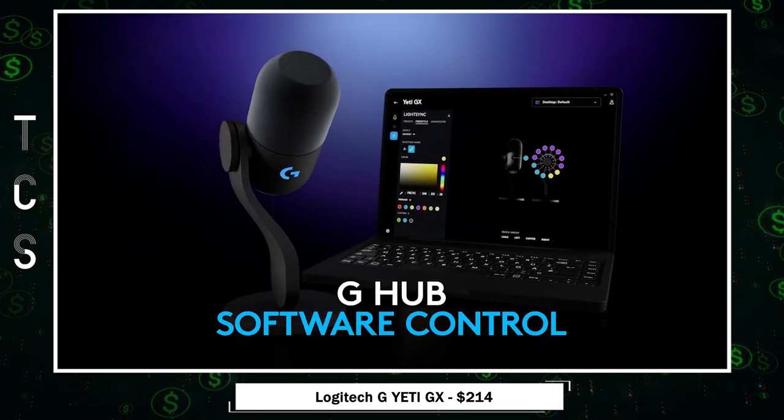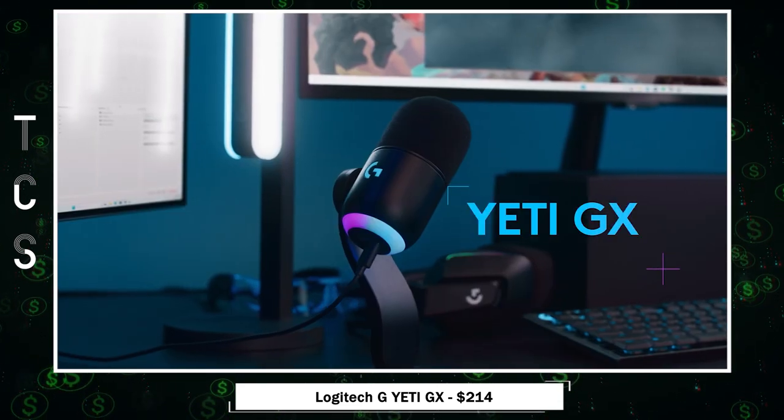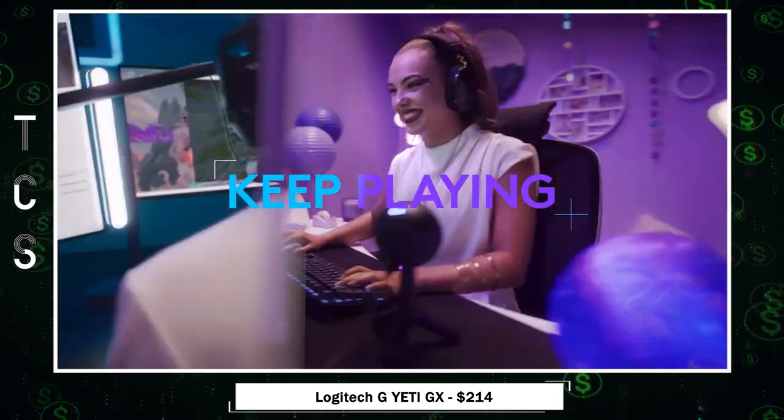You can customize its dual RGB lighting zones and sync them with other Logitech G gear for an immersive experience. Blue Voice filters and effects add entertainment value to your streams. Smart audio lock ensures clear sound by adjusting gain intelligently.